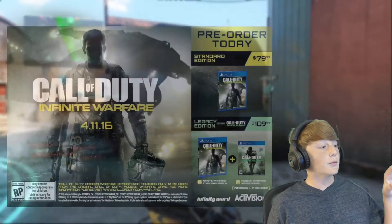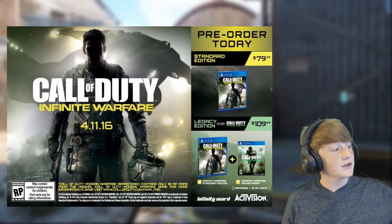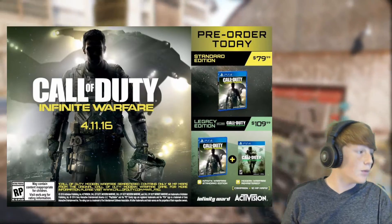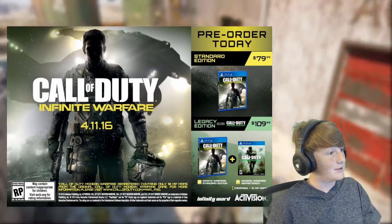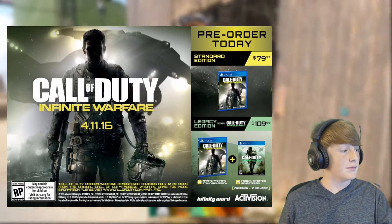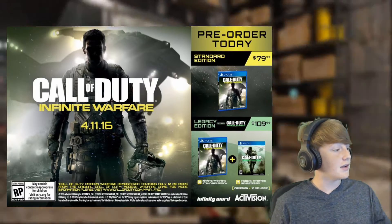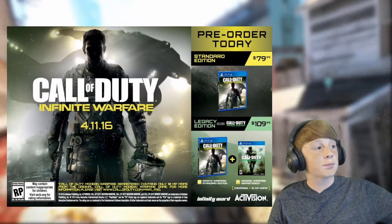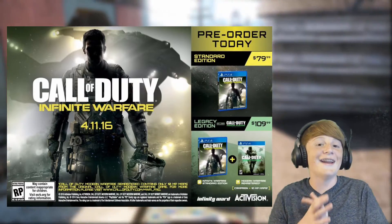But guys, here we have a very, very clear picture of the actual logo: Call of Duty Infinite Warfare. There's a lot of things going on in this image — a release date, the picture from yesterday's other leaks. And on the right you can see it says pre-order today, standard edition, $80.